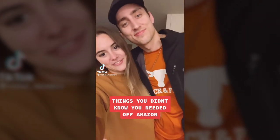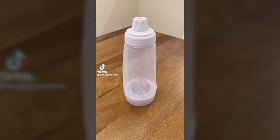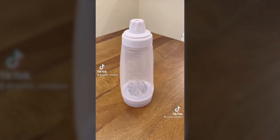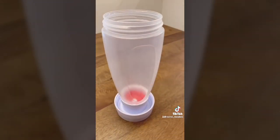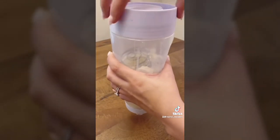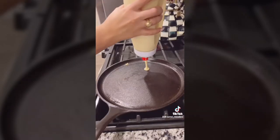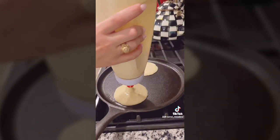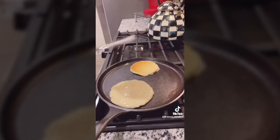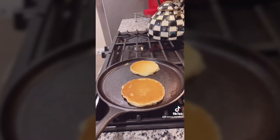Things you didn't know you needed off of Amazon. This is a pancake batter mixer dispenser that holds four and a half cups of batter — no cords or batteries required. Add the ingredients into the container, drop in the stainless steel blender ball, and shake. It's entirely dishwasher safe and has a silicone heat-resistant tip so it won't melt if you touch the pan with it. The nozzle is wide enough for whole chocolate chips and blueberries, and a pressure release cap lets air escape when you're mixing the batter.